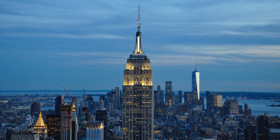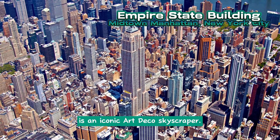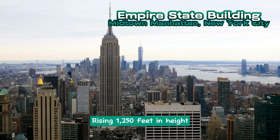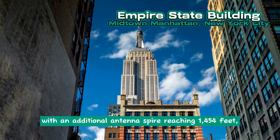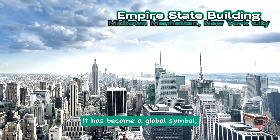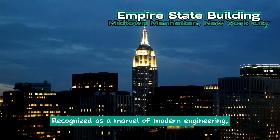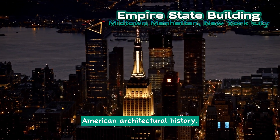Empire State Building. The Empire State Building, located in Midtown Manhattan, New York City, is an iconic Art Deco skyscraper. Designed by the architectural firm Shreve, Lamb & Harmon, it was constructed from 1930 to 1931. Rising 1,250 feet in height, with an additional antenna spire reaching 1,454 feet, it was once the tallest building in the world. It has become a global symbol representing the state of New York. The building's observatories on the 86th and 102nd floors attract millions of visitors annually, and it holds a significant place in American architectural history.